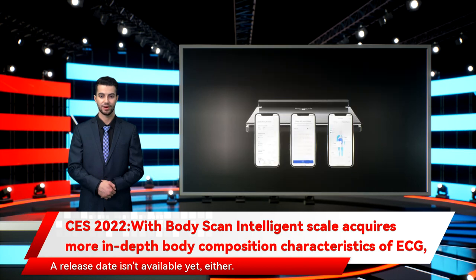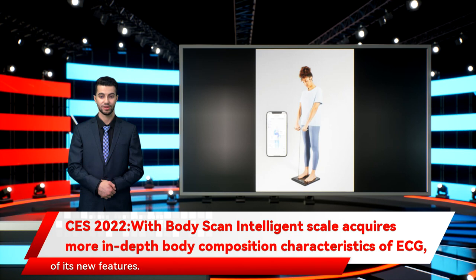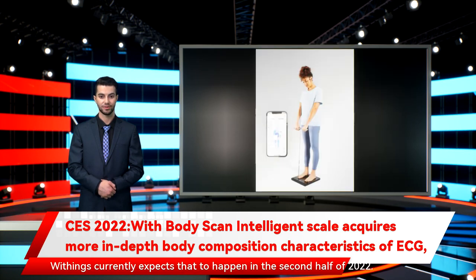A release date isn't available yet either. Withings will have to wait for the FDA to approve the BodyScan and all of its new features, which the company currently expects to happen in the second half of 2022.